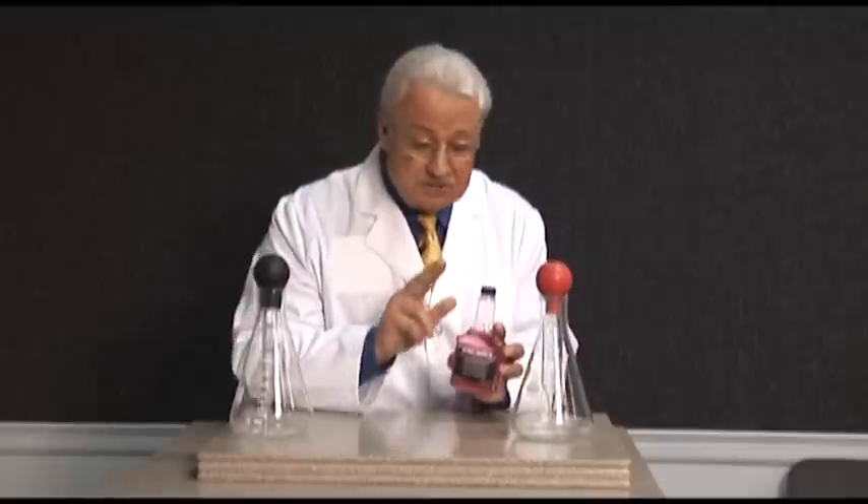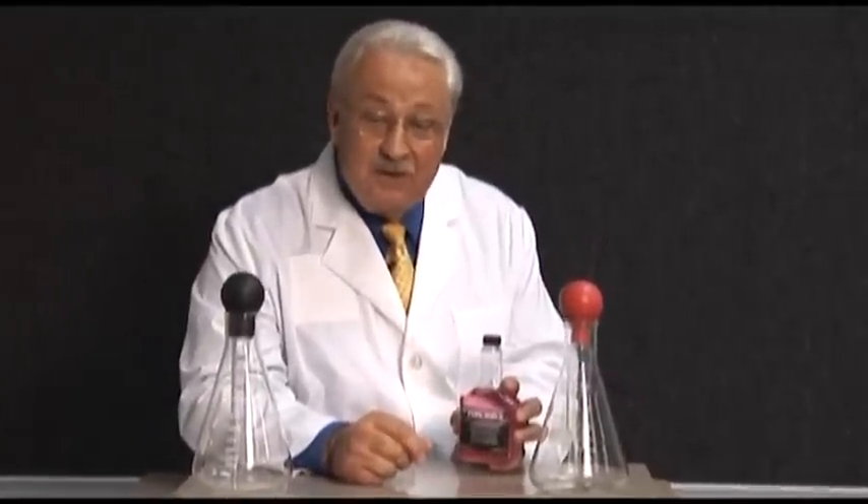We at True Brand Products would like to thank you for listening to the seven ways that Fuel Jewels can help protect your vehicle investment. For True Brand Products and Fuel Jewels, I'm Leryl Willis.